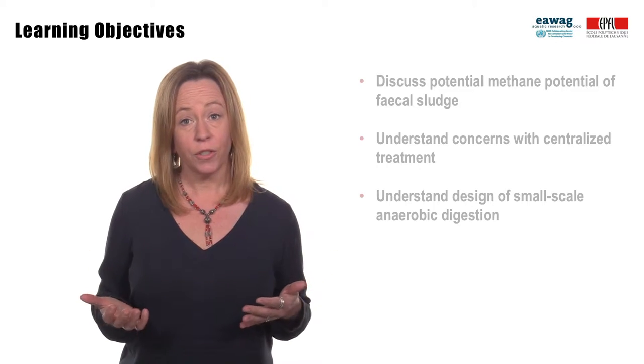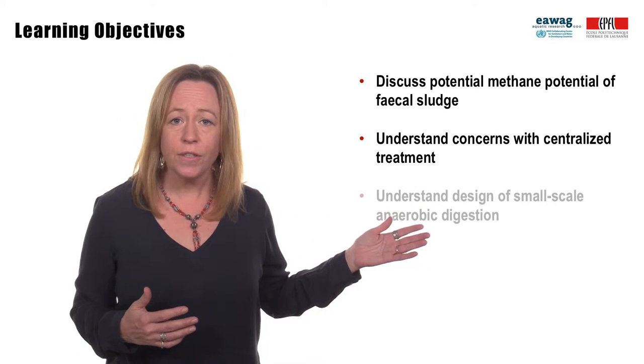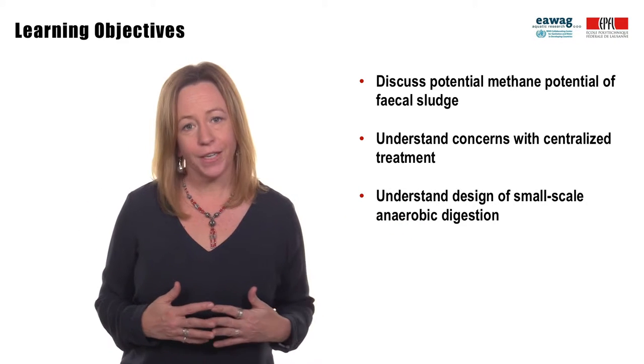Following this module, you will be able to discuss methane potential of fecal sludge, understand concerns with centralized treatment, and have a design overview of digesters.